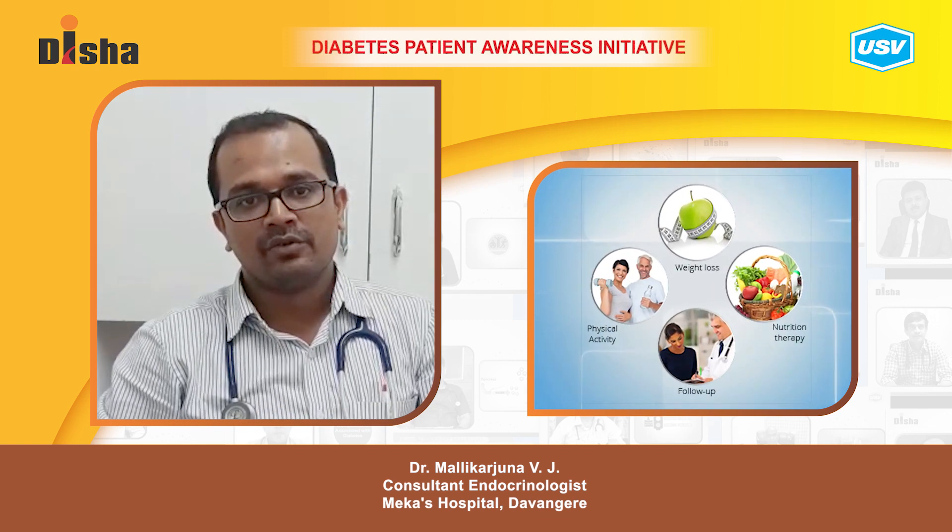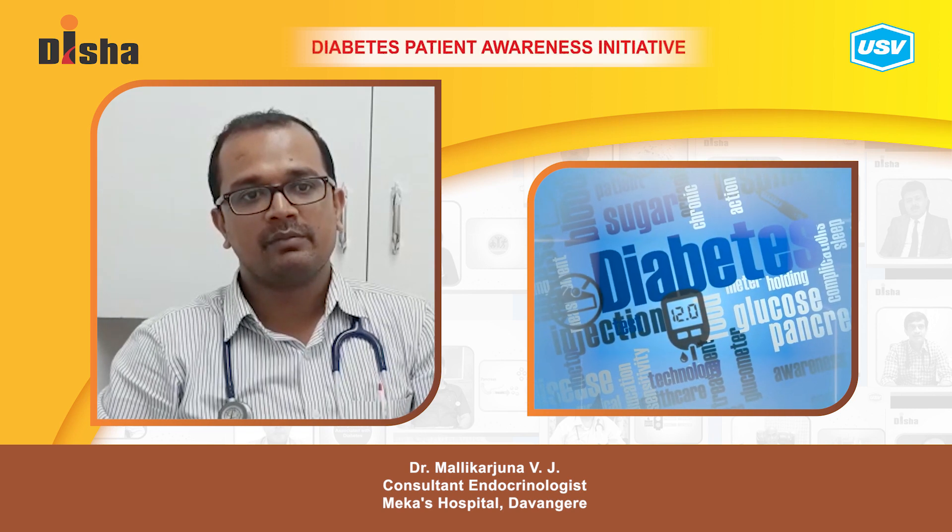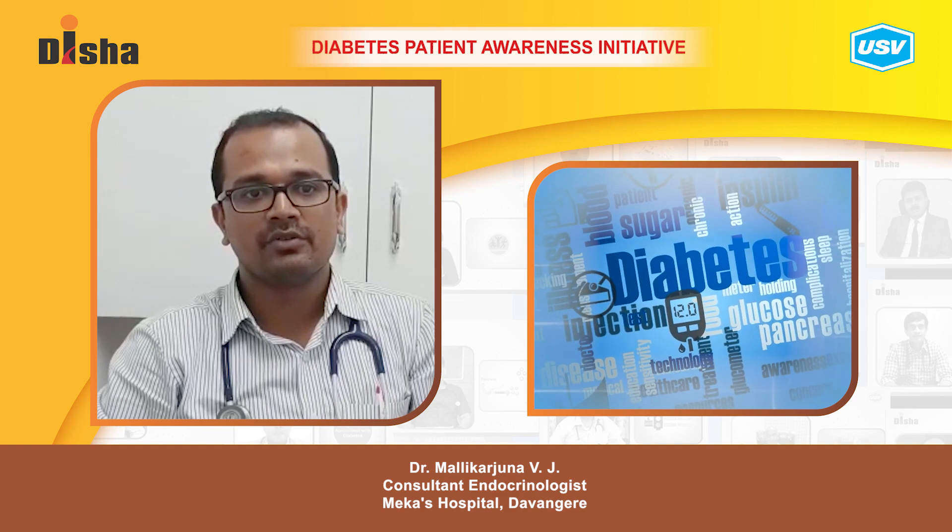What happens if you don't control the blood glucose levels? Immediately patients may not develop any complications, but over a period of time the risk of developing these complications goes on increasing.